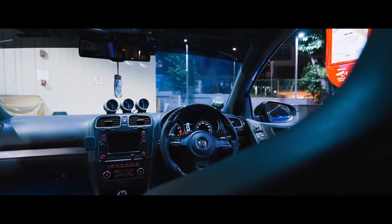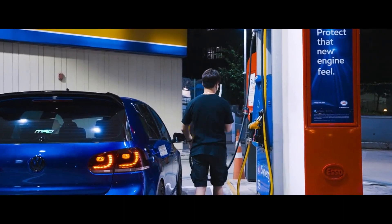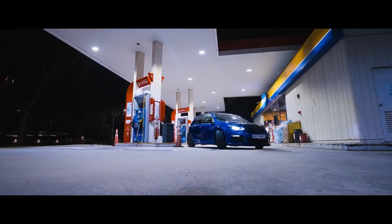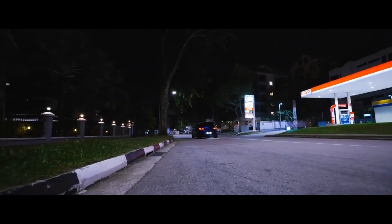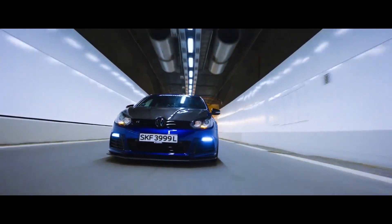VW made no mention of range or exact power, but the ID2 All promised 280 miles of range and 233 horsepower from a single front-mounted e-motor. There's no word on if this ever comes to the US, and it may not be incredibly likely considering the ID2 All was not planned for that market and this is based on that. But we'd welcome a performance-minded electric hatchback.